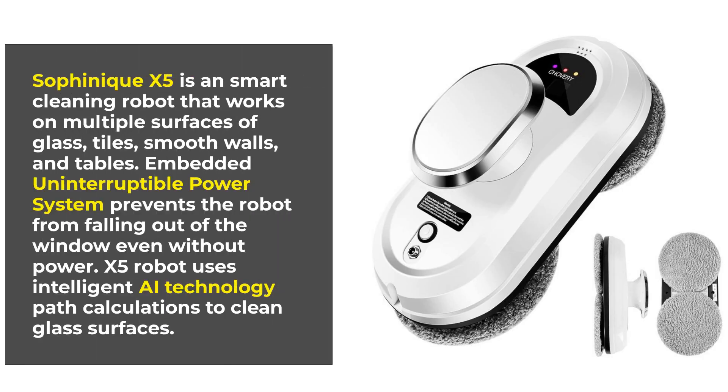The Sovaneek X5 is a smart cleaning robot that works on multiple surfaces of glass, tiles, smooth walls, and tables. Its embedded, uninterruptible power system prevents the robot from falling out of the window, even without power. The X5 robot uses intelligent AI technology and path calculations to clean glass surfaces.